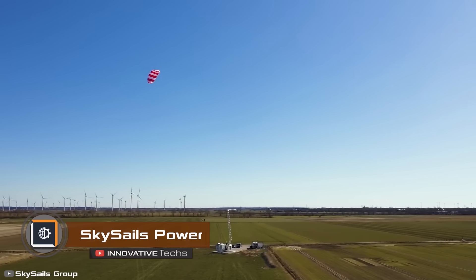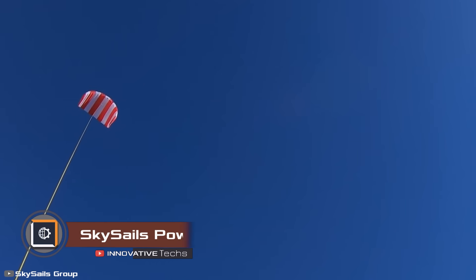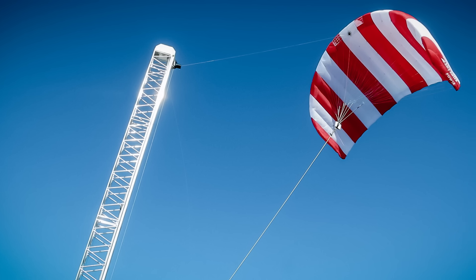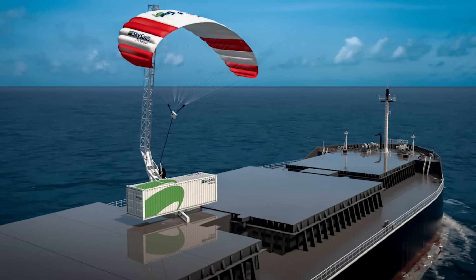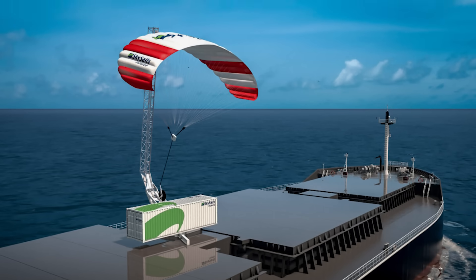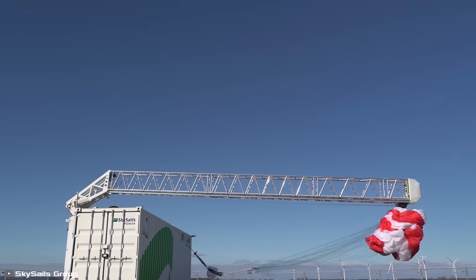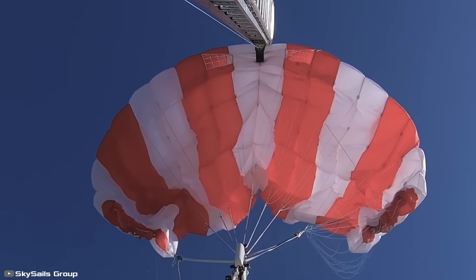The German company Sky Sales Group has developed an innovative solution that could revolutionize wind energy. Scientists have created the world's first wind energy harvesting system using an airborne kite, which can be used on both land and in open seas. The power of one wind installation ranges from 80 to 200 kilowatts. Its main advantages are mobility, efficiency, and affordability.